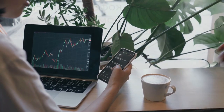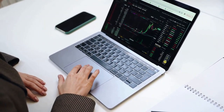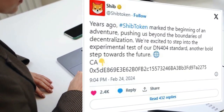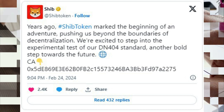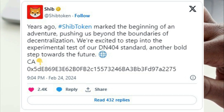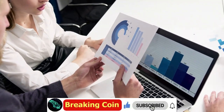The adoption of the DN404 standard is cited as further evidence of Shiba Inu's commitment to innovation in the crypto space. The DN404 standard is a new protocol designed by Ethereum developers to power non-fungible tokens (NFTs). Precisely, it integrates features of fungible tokens (ERC-20) with the functionalities of NFTs (ERC-721) to create a new hybrid token model. This enables the fractionalization of NFTs and lowers transaction fees for trading these assets.